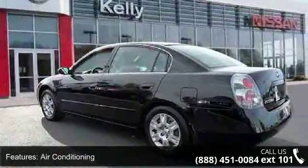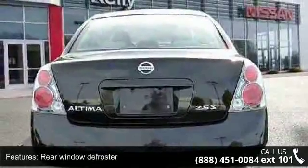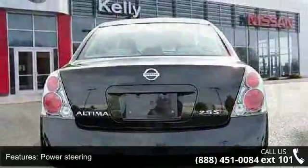Additional features include remote keyless entry, 4-wheel independent suspension, speed sensing steering, 4-wheel disc brakes, and anti-whiplash front head restraints.